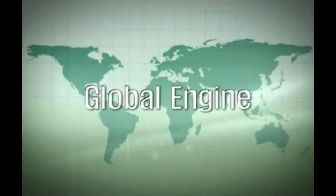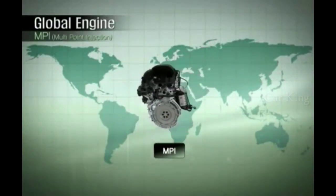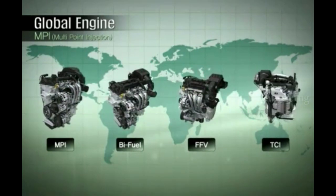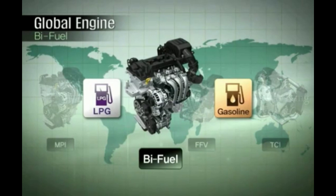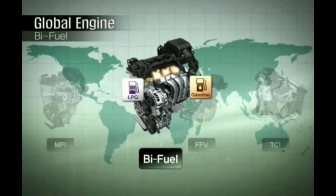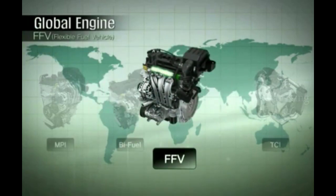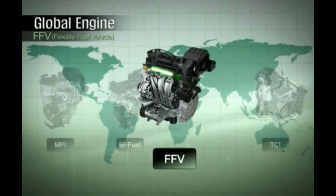In addition to MPI, the KAPA three-cylinder engine features a wide range of engine variations to meet the unique requirements of different regions around the globe. It is also the world's first engine with a bi-fuel LPI system, capable of using LPG and gasoline simultaneously to meet the demands of customers in markets where LPG fuel is available. As a flexible fuel vehicle, it is possible to use blends of ethanol and gasoline to help meet demands of rapidly growing markets in Brazil and South America.